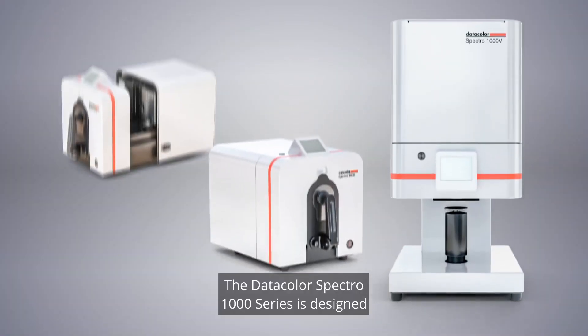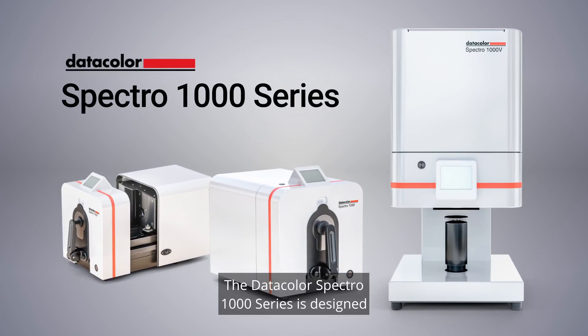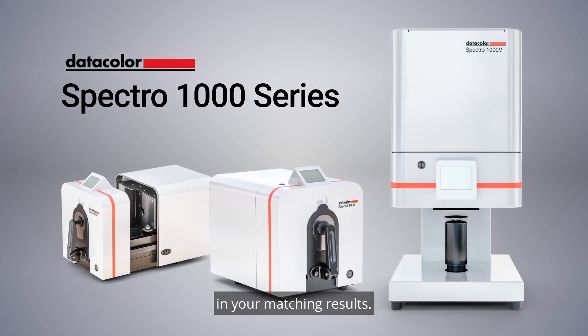The DataColor Spectro 1000 series is designed for exceptional color measurement accuracy, so you can have complete confidence in your matching results.